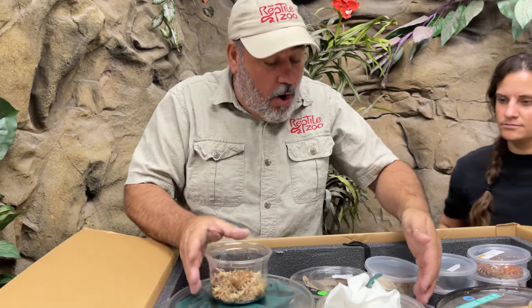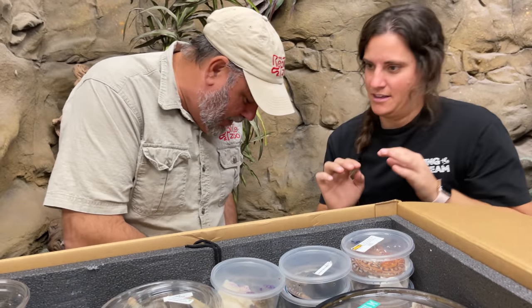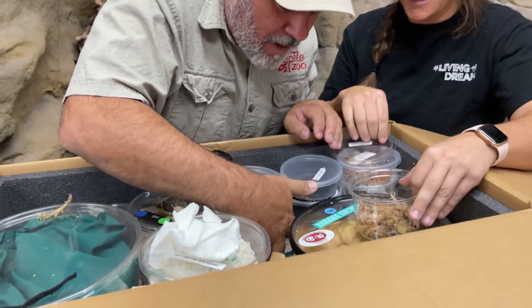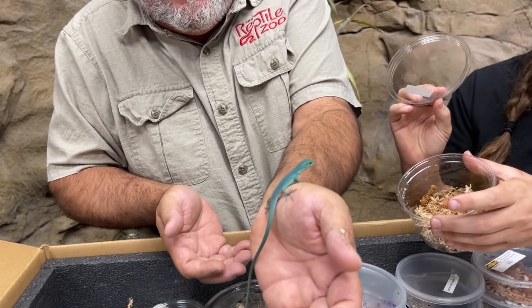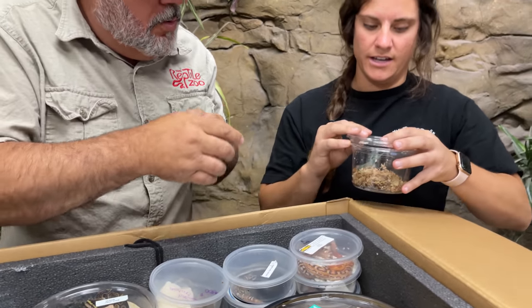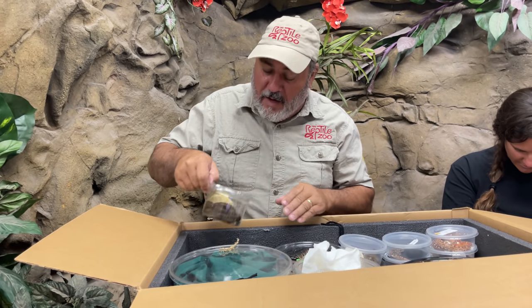These are some kill-belly lizards — really cool. Check out how long their tail is! I don't want to break his tail, his tail is super long. Really cool looking little guy. We actually have two more in here. This one's kind of blue — he's really awesome.